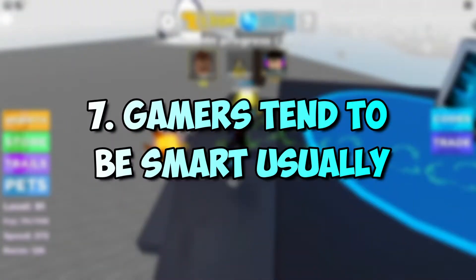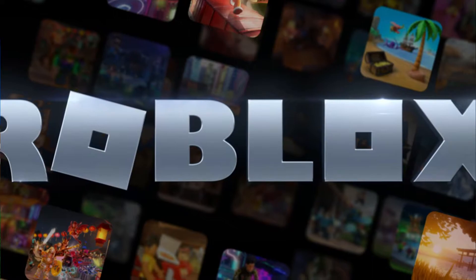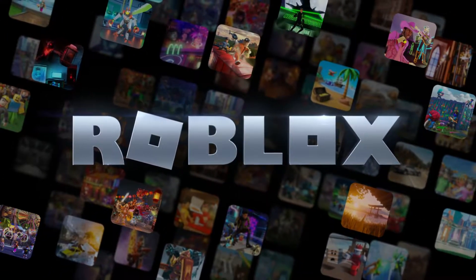Number 7: Gamers tend to be smart, usually. Nothing attracts things better than a brain. You should try telling her some tips and tricks about some of her favorite games. She may get impressed with your knowledge and presence of mind when it comes to gaming.